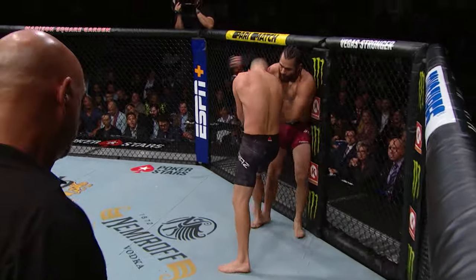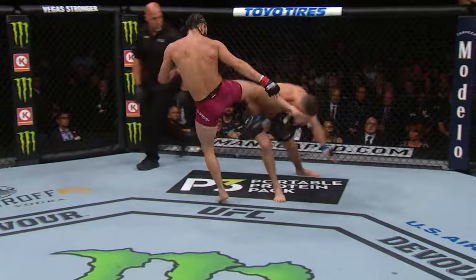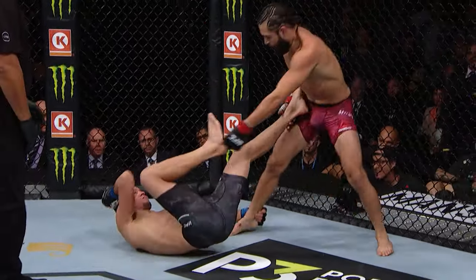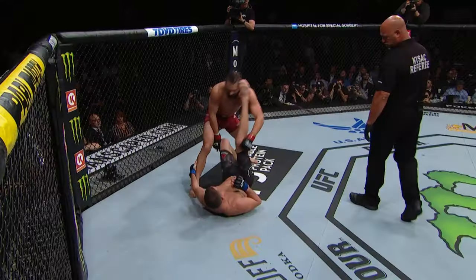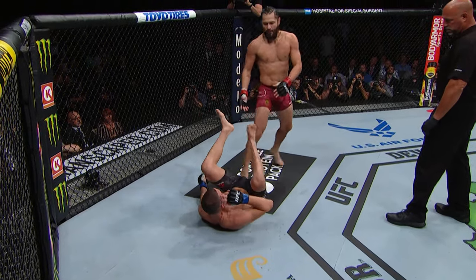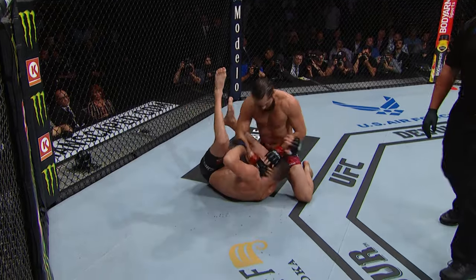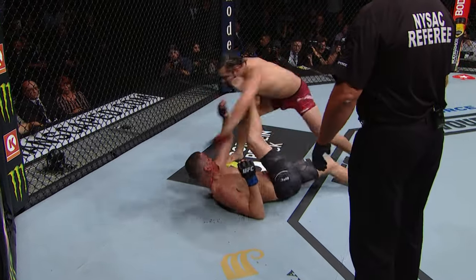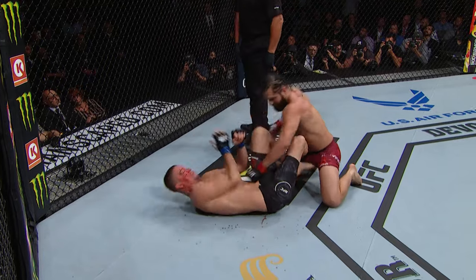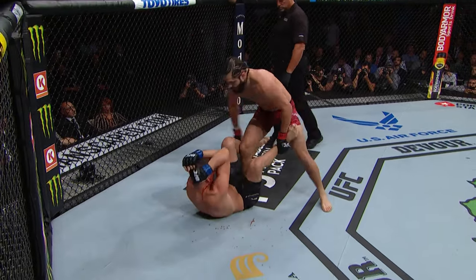Masvidal landing some good shots in the clinch. Nice elbow lands — that elbow landed! Trying to survive here early. Big first minute for Masvidal! Caught him with that elbow bad and then was able to get him down afterwards, but Nate doesn't go away easy as we know. He's not hurt too bad anymore — but he's hurt. He got him again. Diaz, cover up! Those are heavy punches. Nate's in big trouble here.